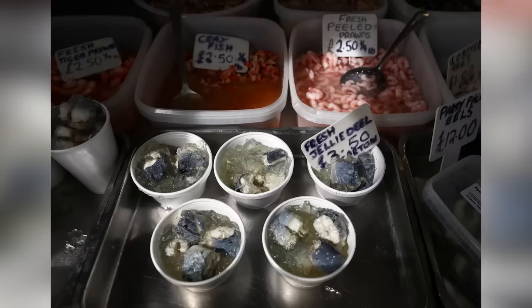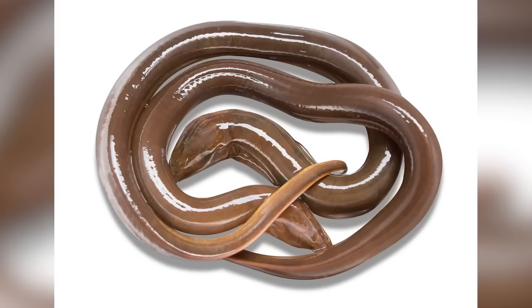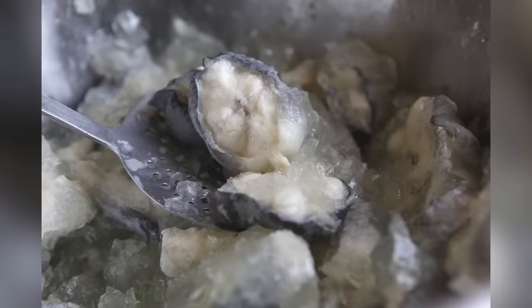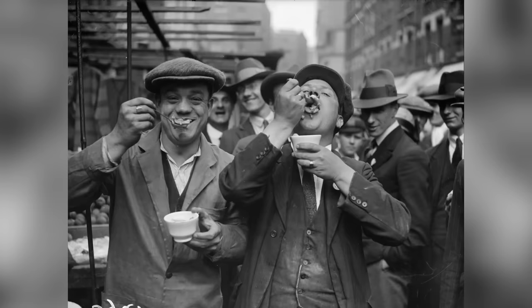Jellied eels might seem like something they'd serve you in hell, and they're really not that great. This dish is prepared by chopping up eels, boiling them in stock, then allowing it to cool and set into a jelly — and they are also eaten cold. Jellied eels are slimy, salty, and totally gross, too. But they have a genuinely fascinating past, and trying a bowl of them in a proper East End establishment really does feel like you're tasting history.